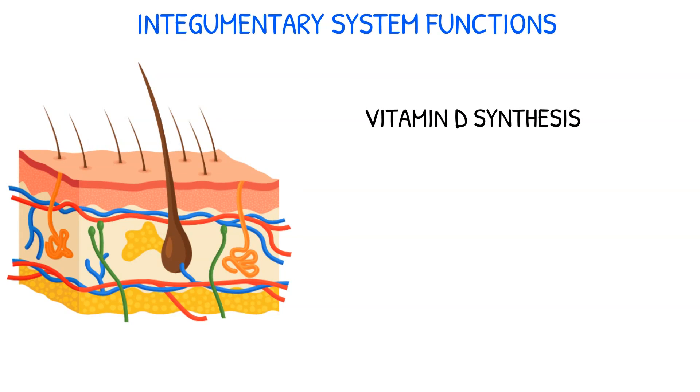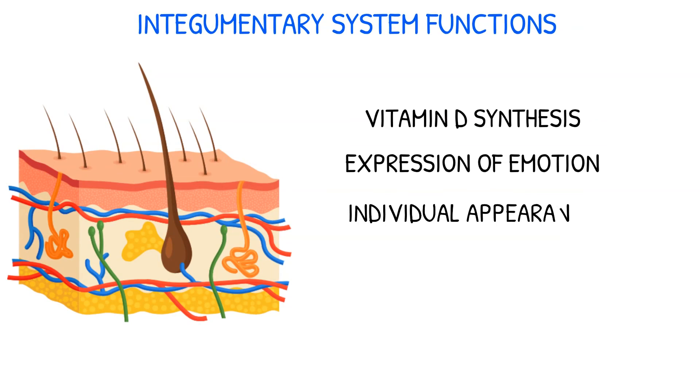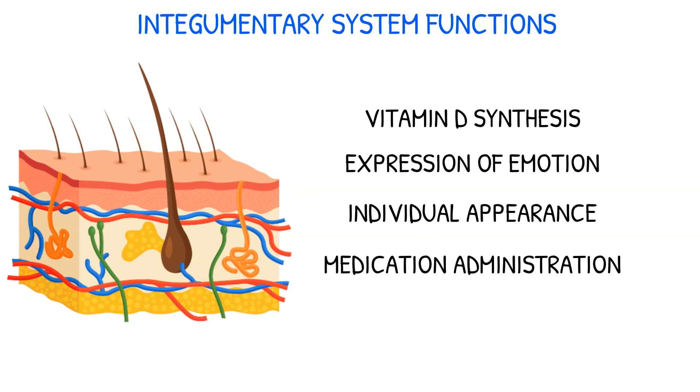The skin also has aesthetic functions, such as the expression of various emotions and the person's individual appearance. It can also be used as a system for the delivery of medications, such as systemic drugs via patches or creams.